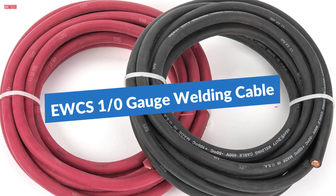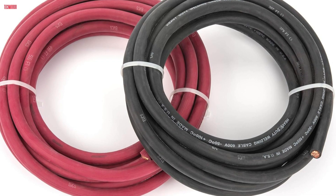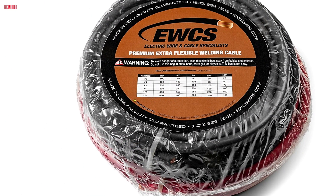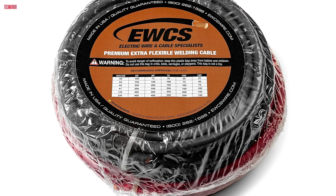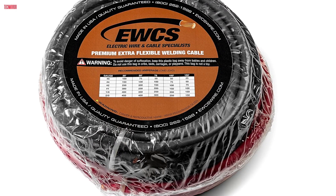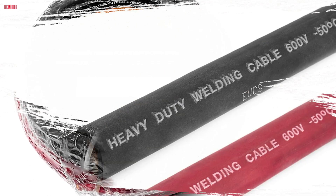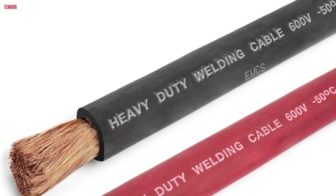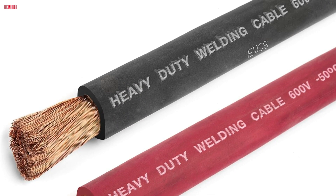Number two: the EWCS Premium Extra Flexible Welding Cable Combo Pack is an excellent choice for anyone needing high-quality, durable wiring for demanding applications. With 15 feet each of black and red cable, this pack provides ample length for projects such as solar power systems, automotive repairs, or heavy-duty electrical installations. Made in the USA, the cable features highly flexible 30-gauge pure copper stranding, making it easy to work with despite its robust gauge.